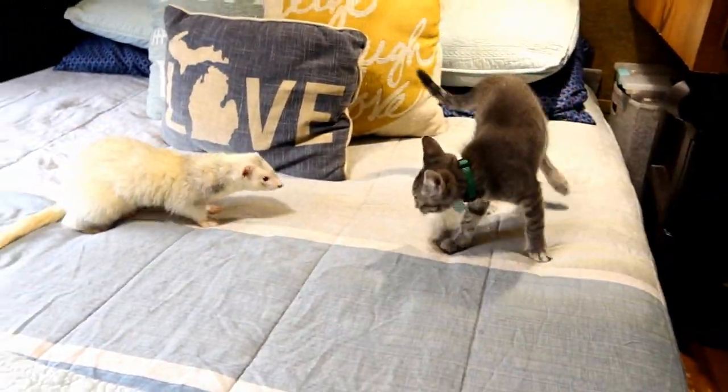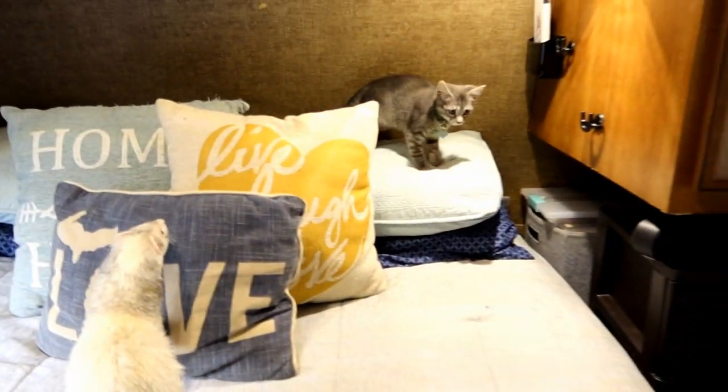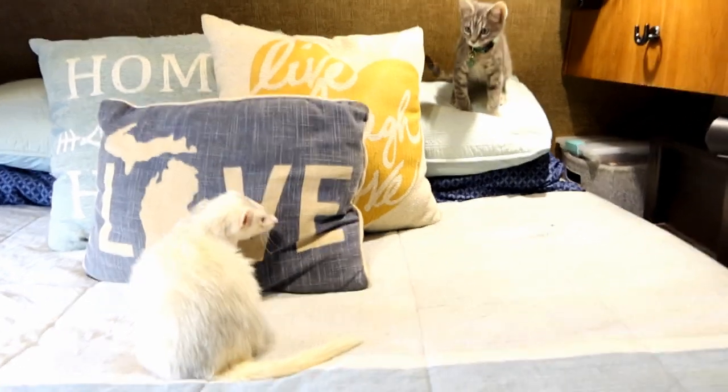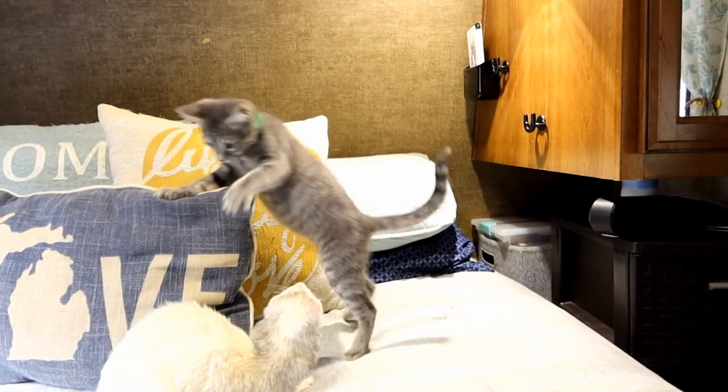Something I was watching for was making sure that Winky was actually approaching Loki. If Winky was trying to run away non-stop, obviously Winky didn't want to have anything to do with it. You can actually see Winky make a few attempts at approaching Loki.